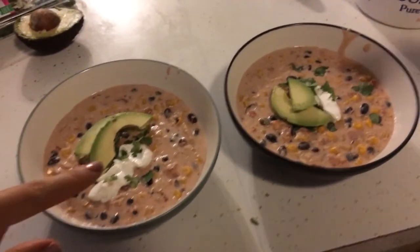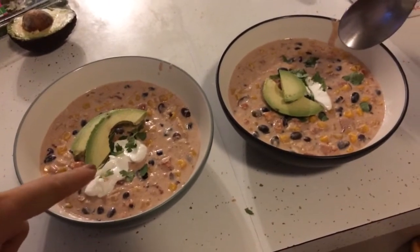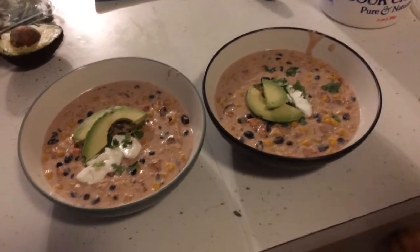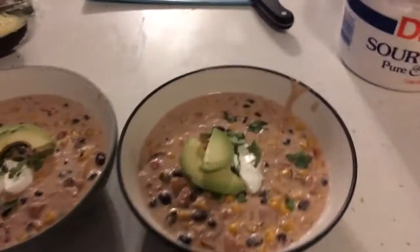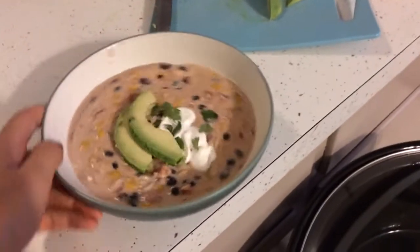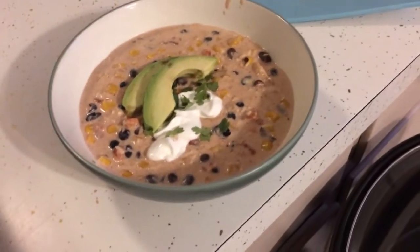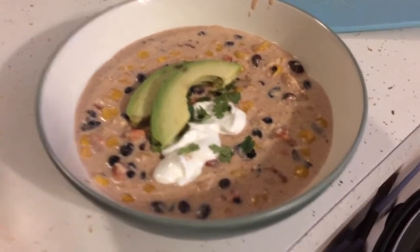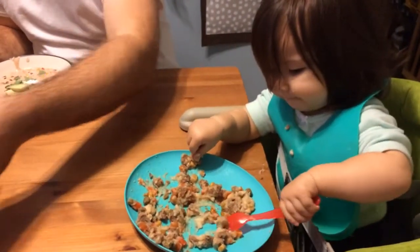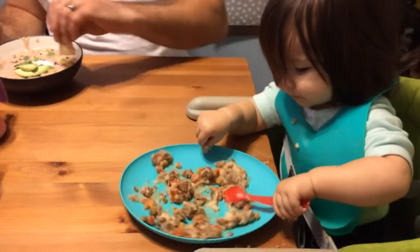I'm going to dish it up and show you guys what it looks like. I have some torn-up fresh cilantro, some sour cream, and two avocado slices in each bowl. John is already dipping into his. He says it tastes like cream cheese, tastes like macaroni and cheese. The avocados got a little bruise in them but life's not perfect. The kids are eating — Kaya is eating with her utensils like a big girl. I don't know where that came from but she started eating with her own spoon. It's the craziest thing.